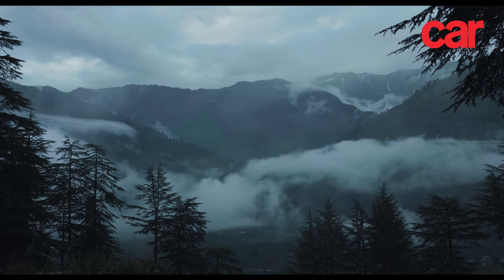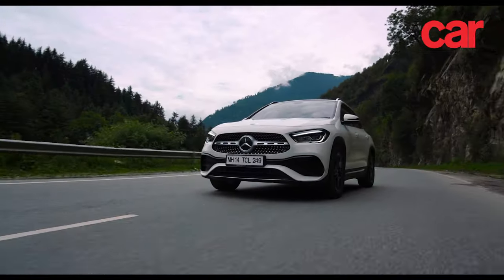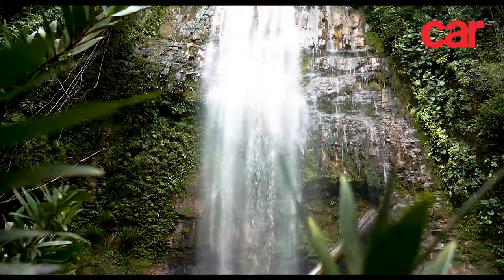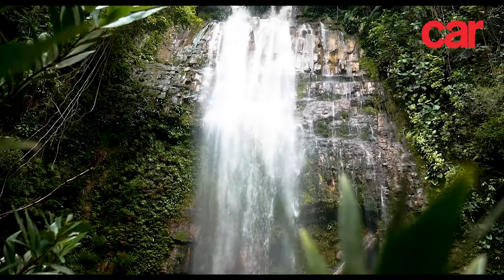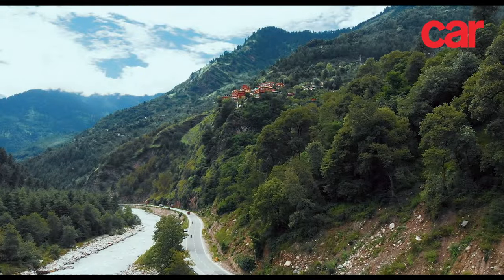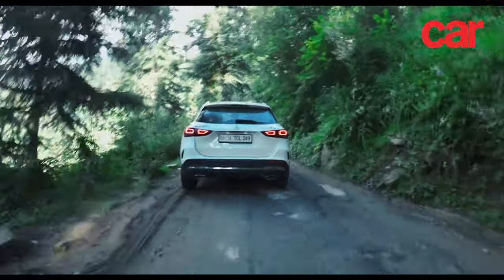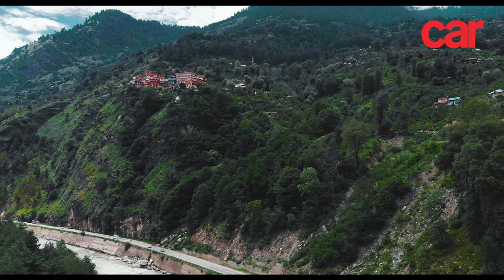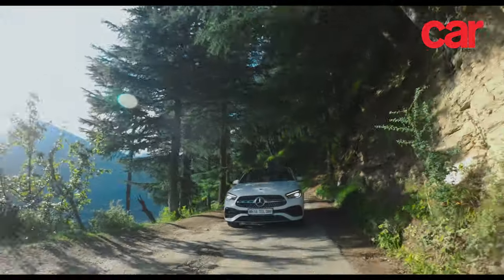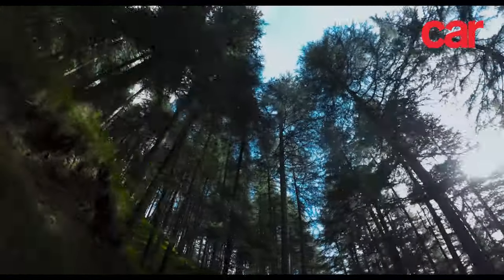The next day, with time on hand to explore, we drove into Manali with a plan to discover one of the lesser-known sights in the region — the Jana Falls. Although well-serviced at first, the road devolved into a rocky trail as we got higher, and we were soon crawling along carefully with a sheer drop inches from our wheels. This was the car's first taste of the mountainous terrain and, although set up more for road use, the GLA took it all in its stride.